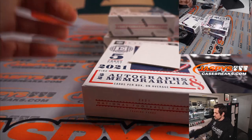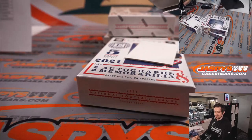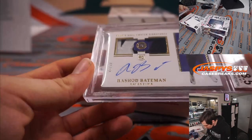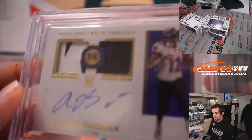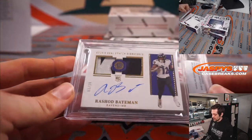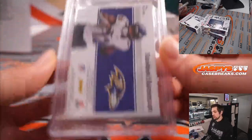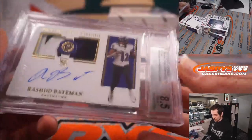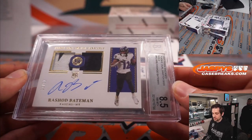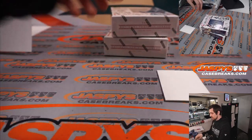All right, on to the encased card. Rashad Bateman — two-colored patch and three-colored patch; there's a little purple on top and a little bit of gold on the bottom. That is 1 out of 10, Rashad Bateman, BGS 8.5 on the card grade, 9 on the autograph. That goes to the Baltimore Ravens and Aaron.